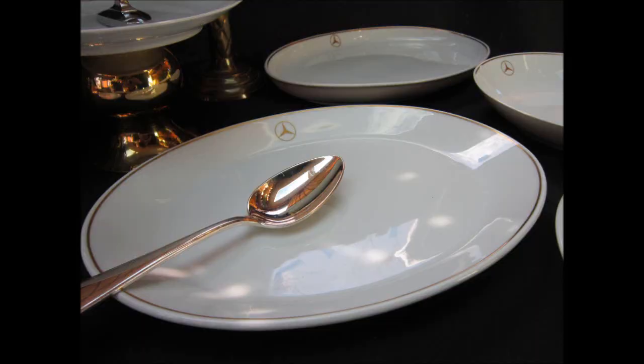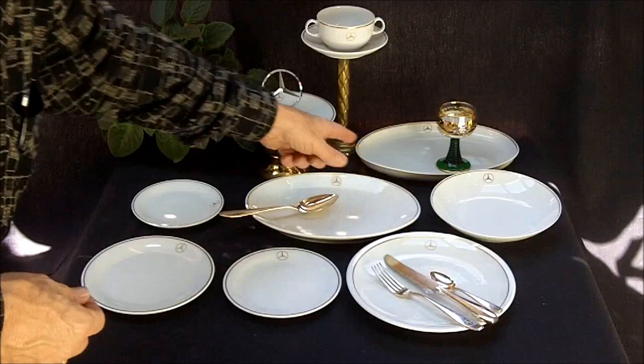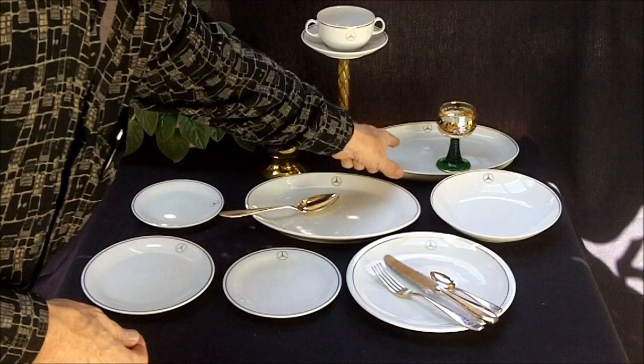Here's an oval platter that we have, probably 12 inches in length. Here's an older style back here. This one may even be over 50 years old, because it's thinner, but that apparently has never been used either.